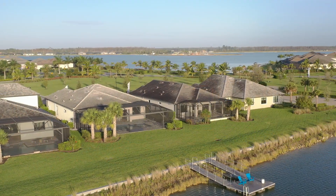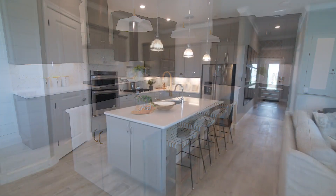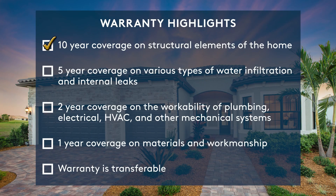At Devosta Homes, we won't just build you a new home — we'll also stand behind it with a warranty you can rely on. Ten year coverage on structural elements of the home. Five year coverage on various types of water infiltration and internal leaks. Two year coverage on the workability of plumbing, electrical, HVAC and other mechanical systems. One year coverage on materials and workmanship.